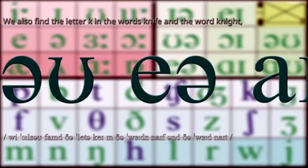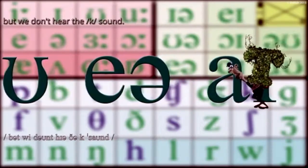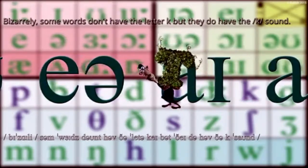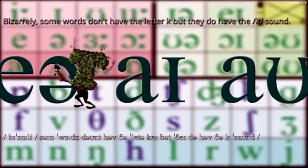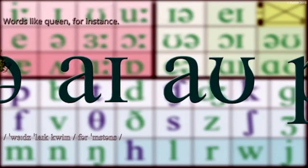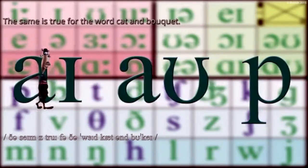We find the letter K and the K sound in words like like and kitchen. We also find the letter K in the words knife and night, but we don't hear the K sound. Bizarrely, some words don't have the letter K but they do have the K sound — words like queen, for instance. The same is true for the word cat and bouquet.